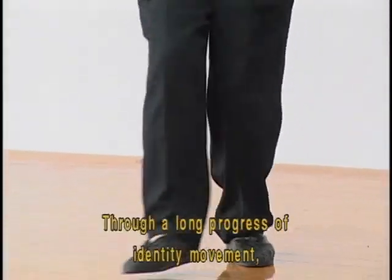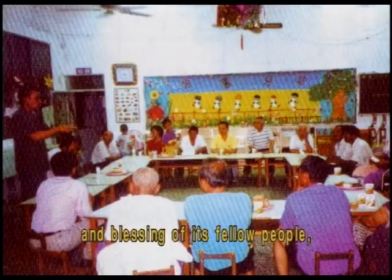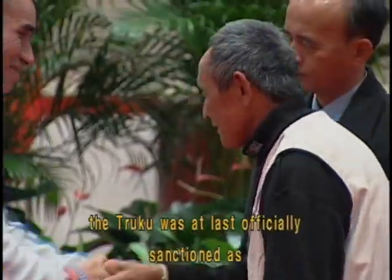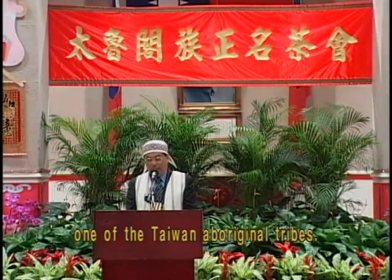Through a long process of identity movement and with the understanding and blessing of its fellow people, on January 14, 2004, the Turuku was at last officially sanctioned as one of the Taiwan Aboriginal tribes.